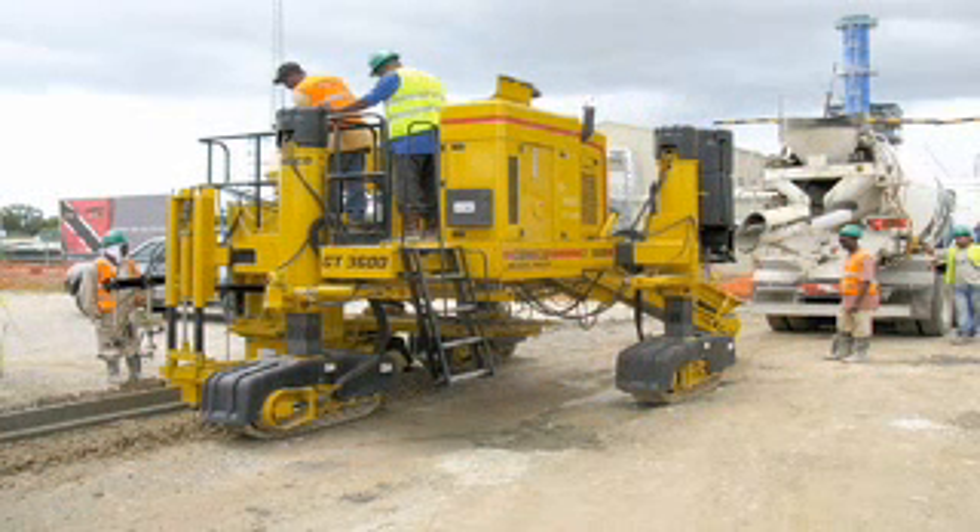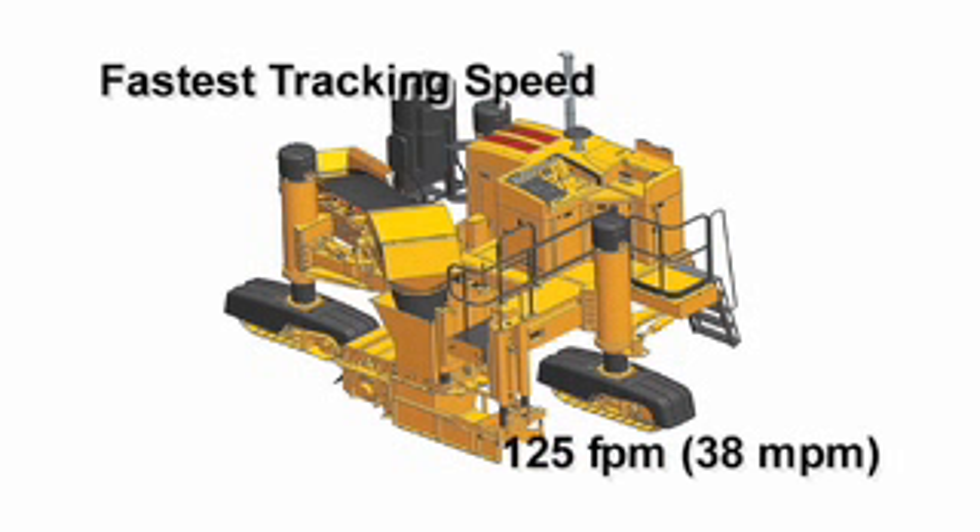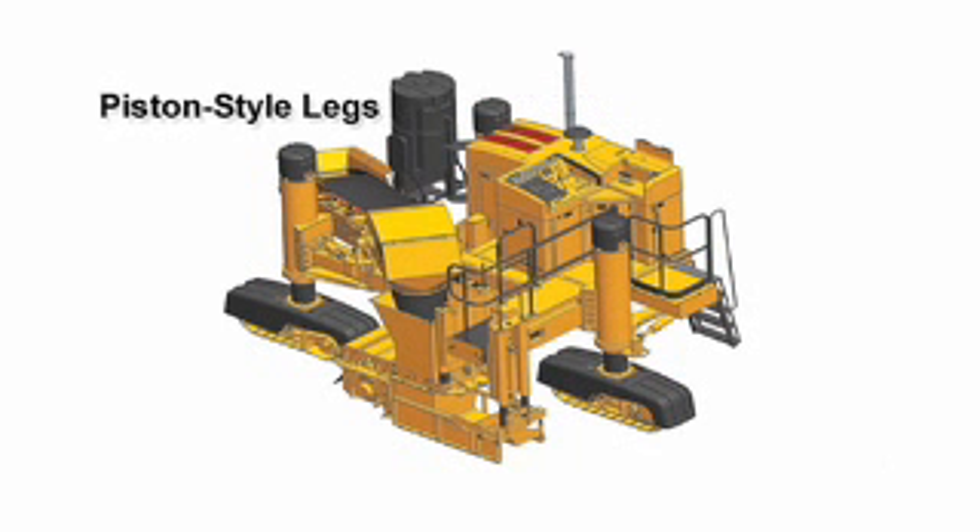Three hydraulically driven crawler tracks provide the smooth slow crawl needed for slip forming, and also up to 125 feet per minute, one of the fastest tracking speeds in the industry for jobsite mobility.